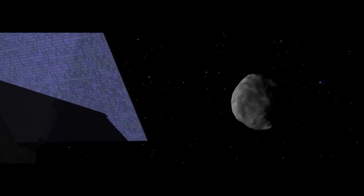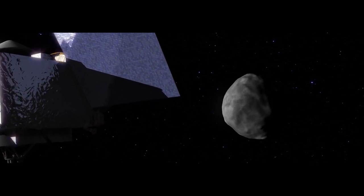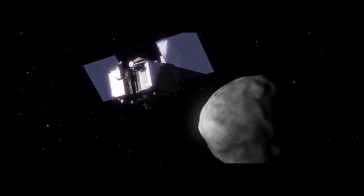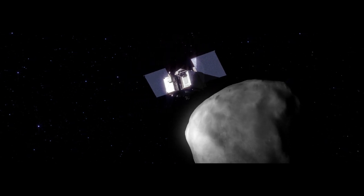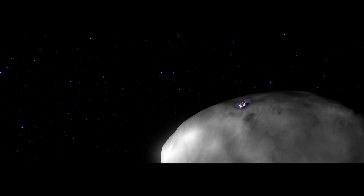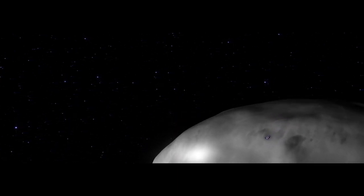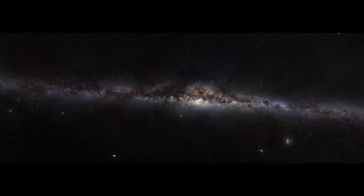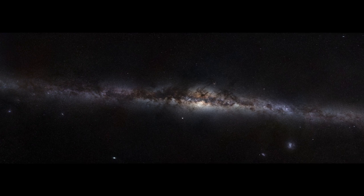Until now. Today, NASA is sending a spacecraft called OSIRIS-REx to explore Bennu and retrieve a sample. Bennu has survived its long journey and settled into a near-Earth orbit, bringing its secrets within our reach. Now it is ready to teach us more about the solar system's history, its formation, its evolution, and our own place among the stars.